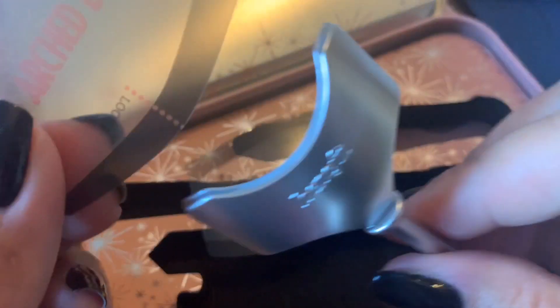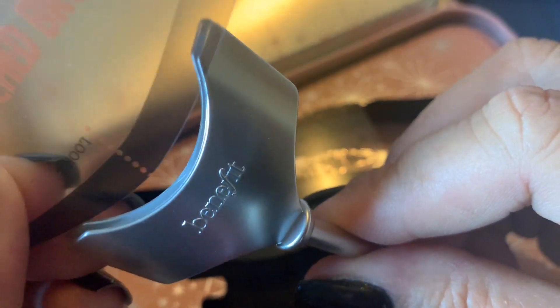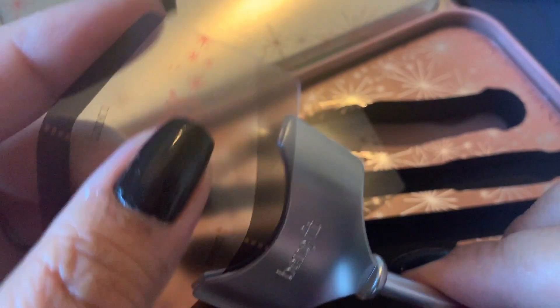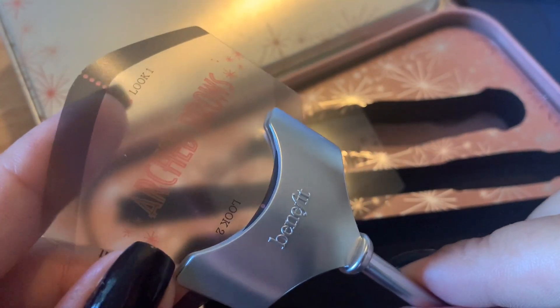You slide the stencil into the holder, position the upper edge along the base of your brows, then align the pink line with the highest point of your brows. That's just how easy it is — I'm going to show you in a bit.